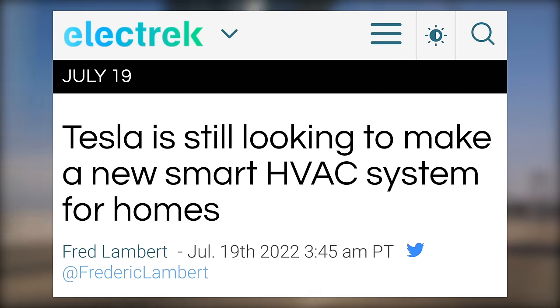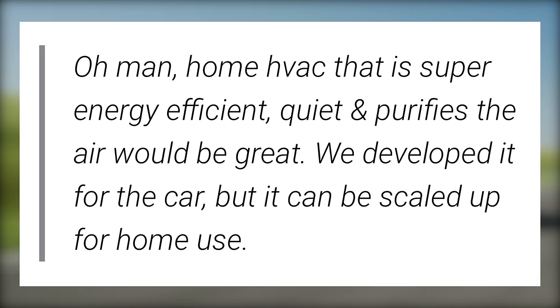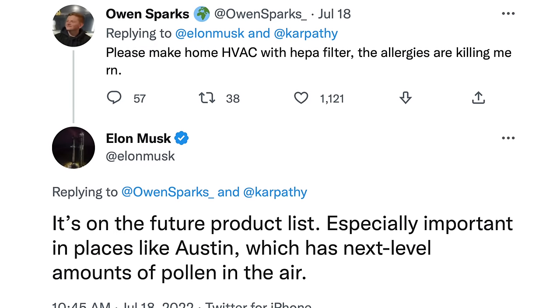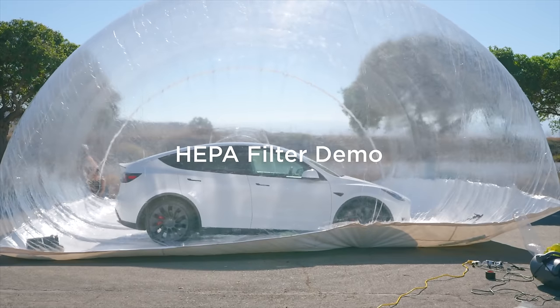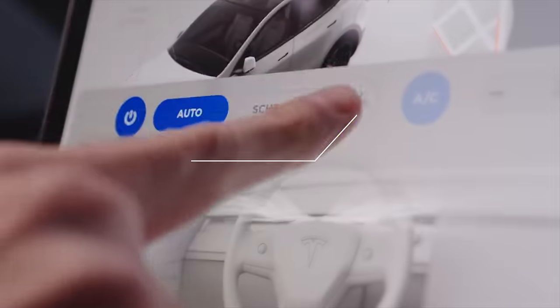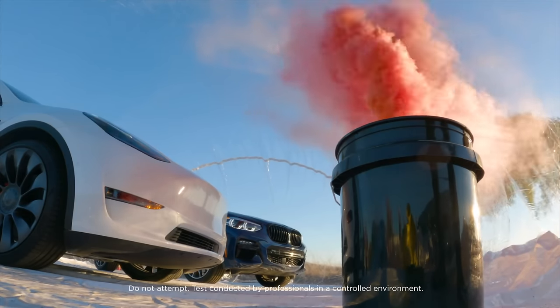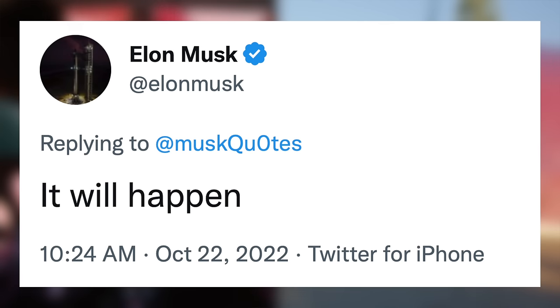A product Tesla has talked about making for some time is a home HVAC system. Elon Musk said, 'Home HVAC that is super energy efficient, quiet, and purifies the air would be great. We developed it for the car, but it can be scaled up for home use.' He later added he's 'dying to do super efficient quiet home HVAC with HEPA and water distillation.' Earlier this year he said it's on the future product list, especially important in places like Austin which has next-level amounts of pollen. Tesla has a lot of experience making effective HEPA filtration systems in their cars, and Elon confirmed again this week it will happen.